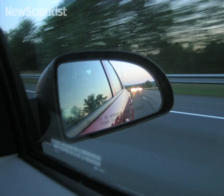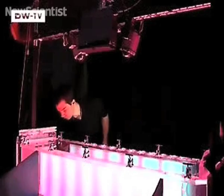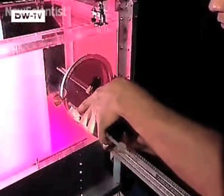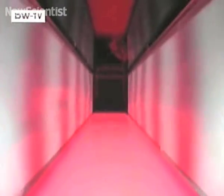Many of us have dreamily watched the world speed by on a car trip, but fruit flies use rushing scenery to measure how fast they're flying and to control their speed accordingly. A new virtual reality system is being used by researchers to learn more about how they do it. The patterns on the walls can be moved at different speeds and can respond to a fly's motion thanks to a 3D camera tracking the fly.